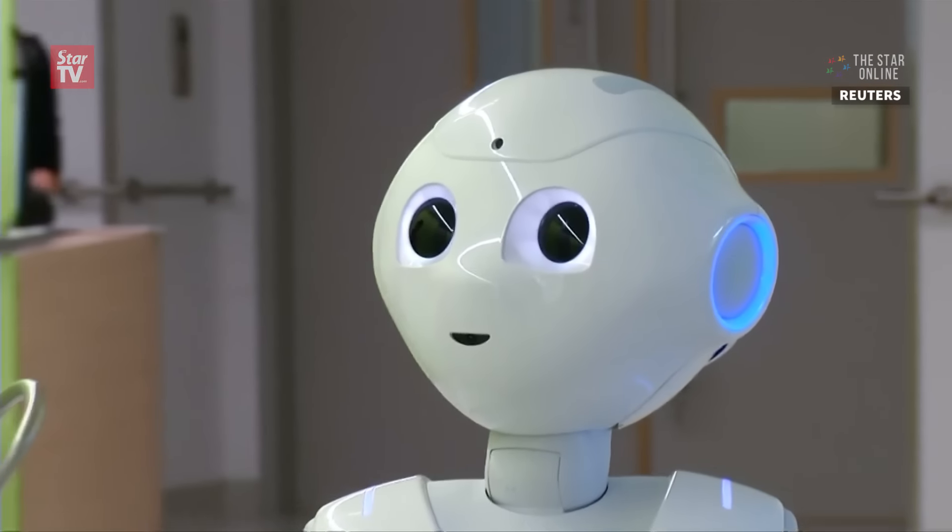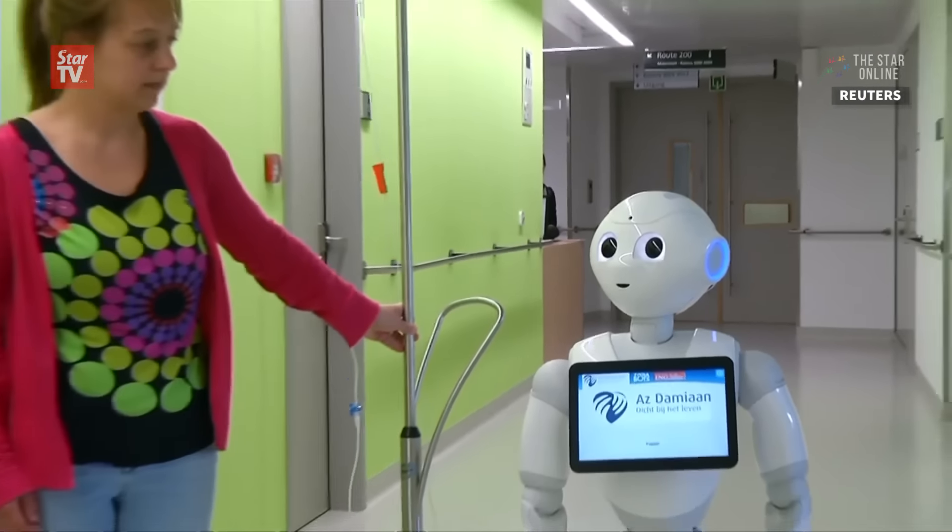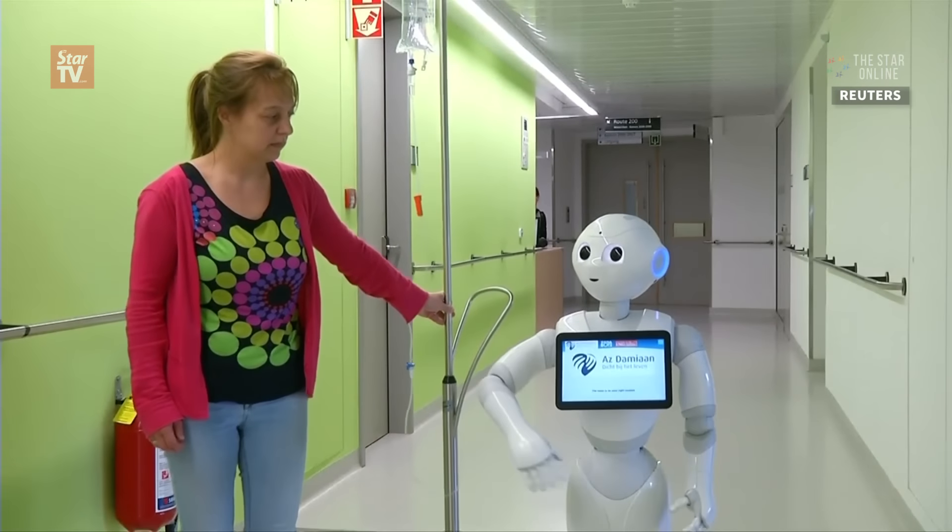Employed to welcome patients and visitors, it was developed by Belgium's ZoraBots to improve health care. The room is on your right, madam.